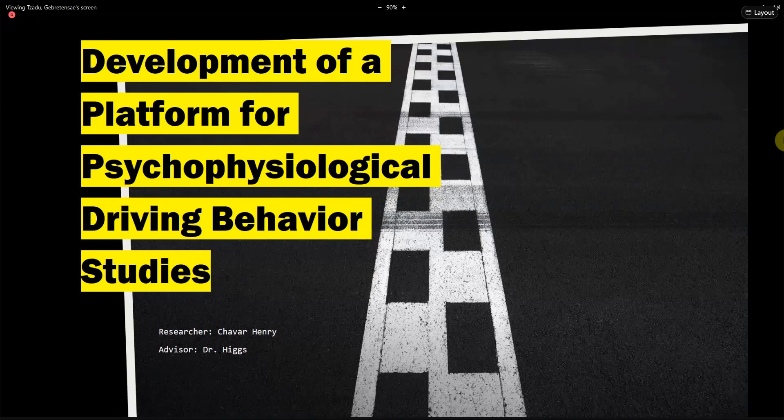Tavar Henry will be talking about developments of a platform for psychophysiological driving behavior studies, advised by Dr. Brian Hicks.